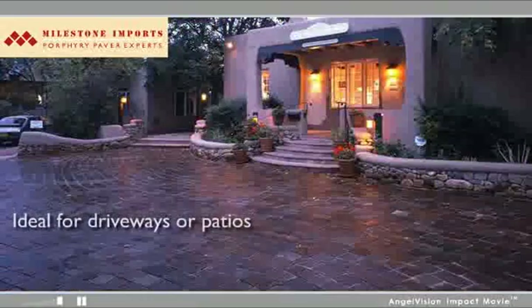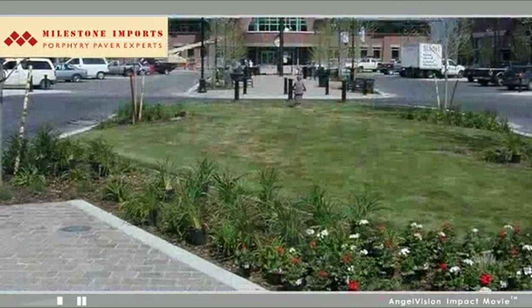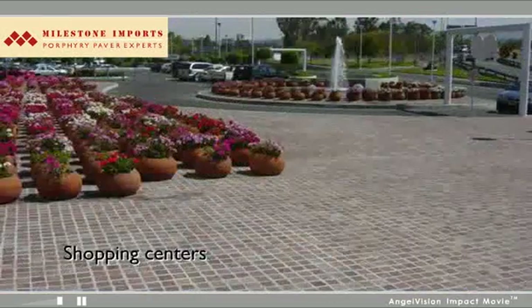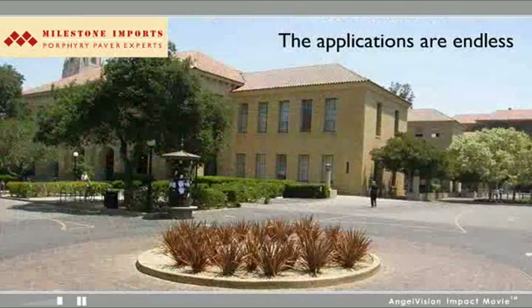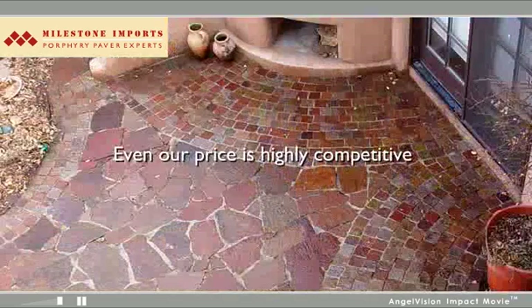It's ideal for the discerning residential driveway or patio. Commercially, Porphyry is the perfect old-world accent for parks, shopping centers, and turnarounds. The applications are endless. Even the price of our stone is highly competitive.